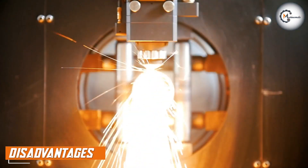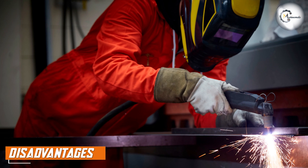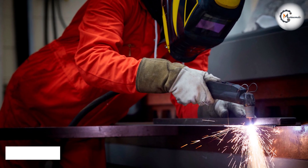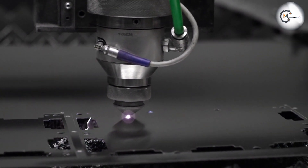Laser cutting machines are more expensive than plasma cutting machines. They are also slower than plasma cutting machines and can only cut through thinner metals. Laser cutting machines also require more maintenance than plasma cutting machines.